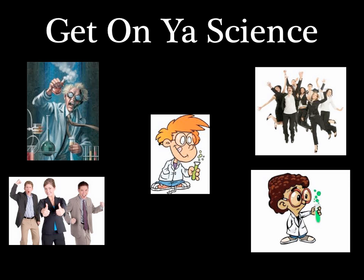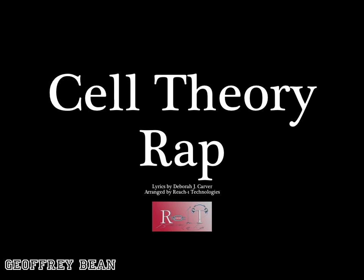Get on your science. We on our science. Cell theory rap, oh wait.